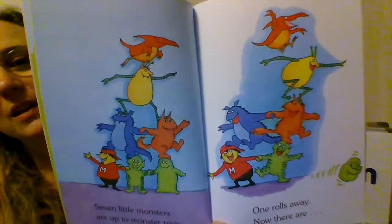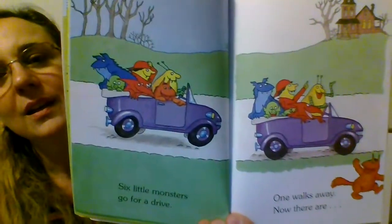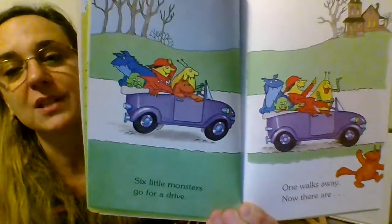What are they doing on this page? Looks like they're making a monster tower. And how about on this page? They're riding in a purple car. It looks pretty crowded — that car is very full of monsters, isn't it?